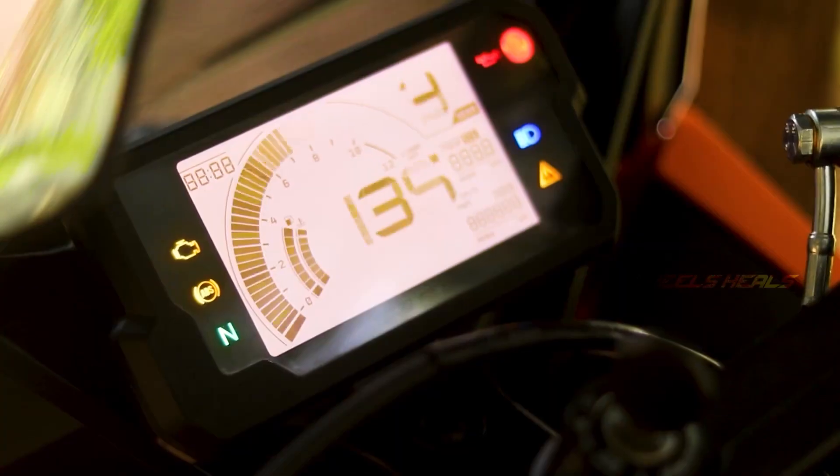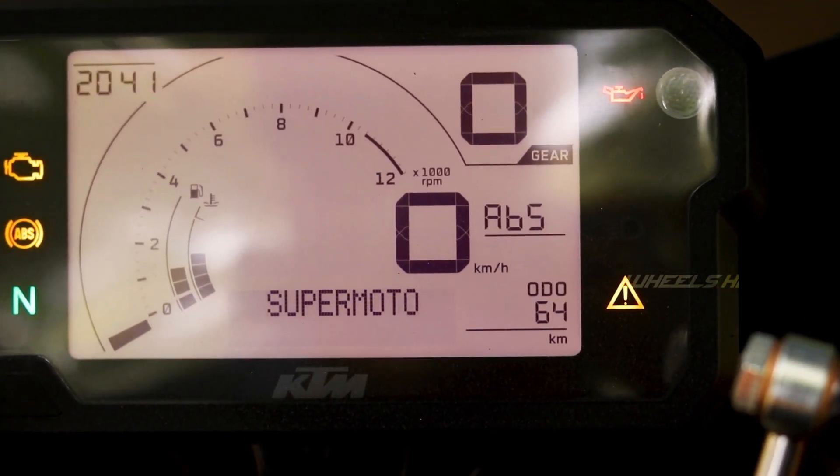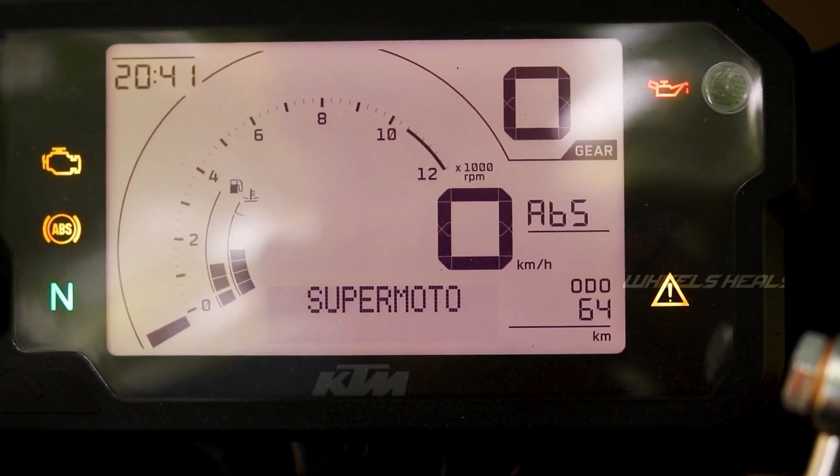The new LED display shows time, gear position, RPM, petrol level, fuel range, side stand indicator, and more.